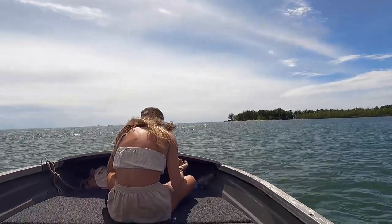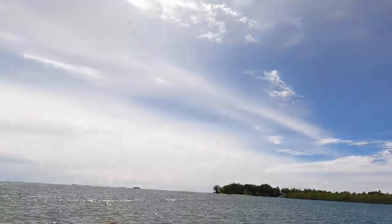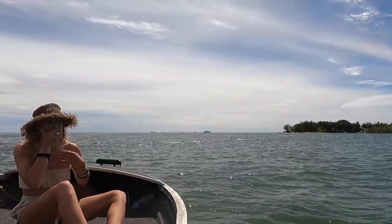Good morning! So today we are going to the Franklin Group of Islands. I've lived in this area for 21 years, then left for over 10, and now we're back. I'm visiting them for the very first time. There are one, two, three, four, five, six, seven islands roughly about 10 kilometers out from the river mouth. We're going to have a look, take some photos, do some fishing, and come back.